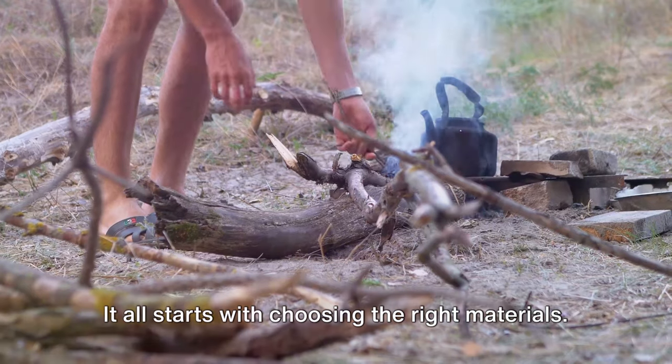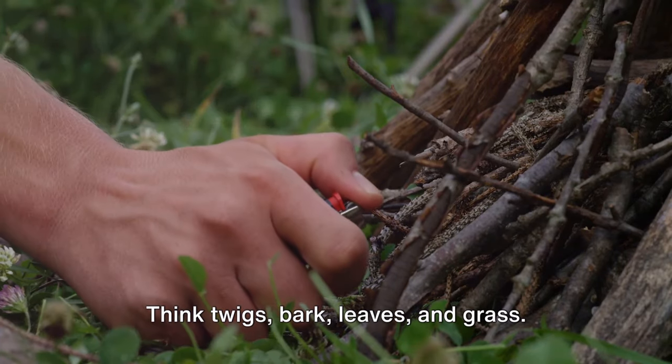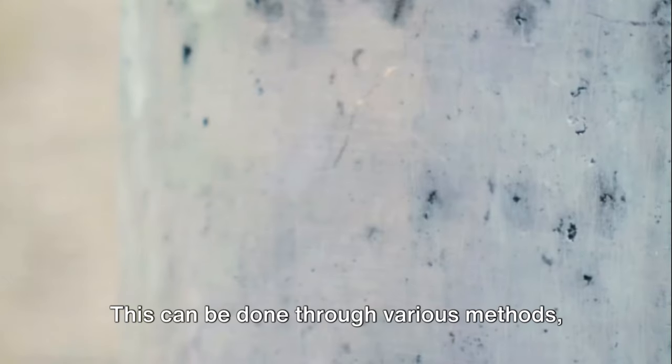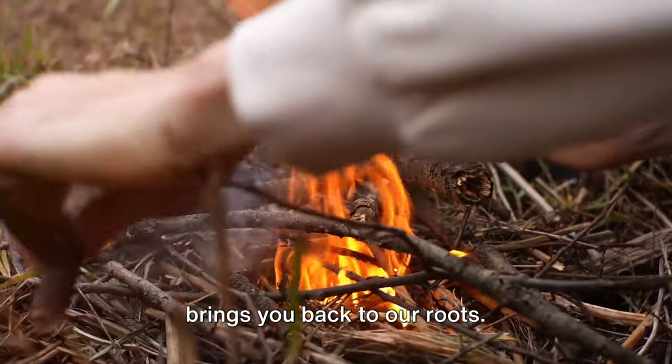It all starts with choosing the right materials — dry and fibrous is the way to go. Think twigs, bark, leaves and grass. Next, we create a spark. This can be done through various methods, each with its own charm: flint and steel, a timeless classic, or the bow drill, a technique that truly brings you back to your roots.